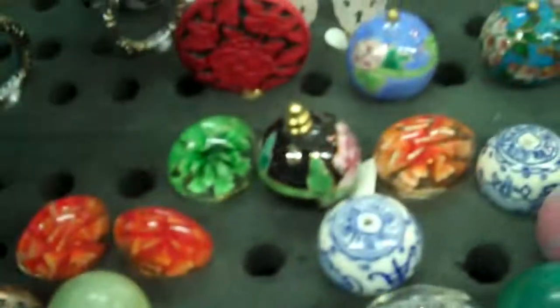You've got blue, you've got these little quartz glass spheres as well. You've got a little frog here, that's pretty cute.